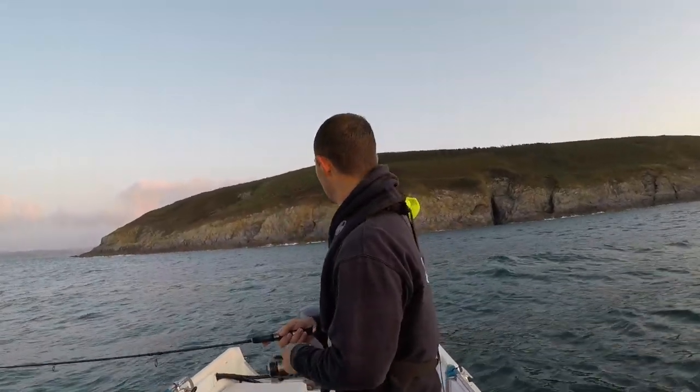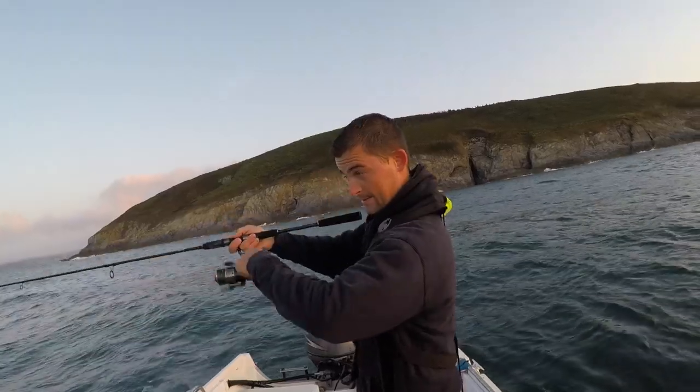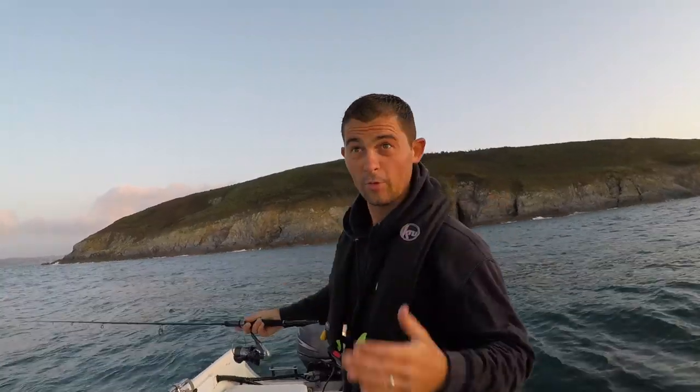Sometimes it's just a straight wind like that. Other times I'm doing a wind-bounce, wind-bounce — just to make the lure move differently in the water.